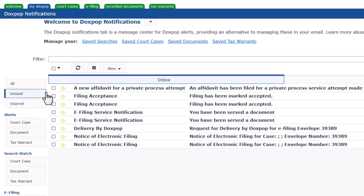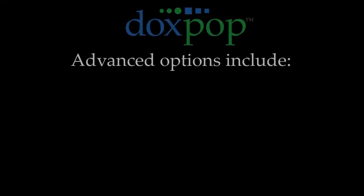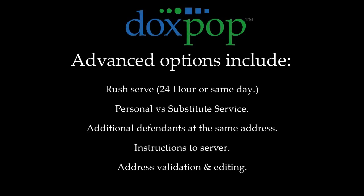Notification of these events occurs both via email and through the DocsPop notification dashboard. There are a number of advanced options that we didn't demonstrate in this video because they are rarely used. If you have a situation that is out of the ordinary, such as needing delivery attempted the same day, those options are available. Watch the advanced private process server video to see the full range of available options.